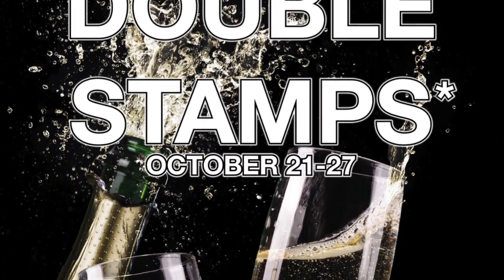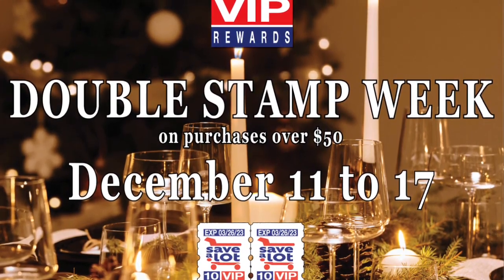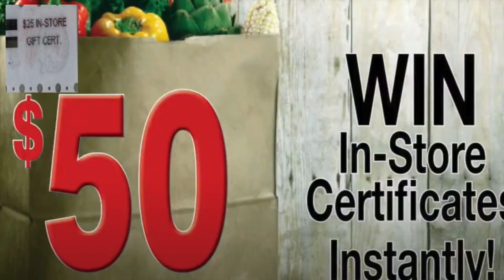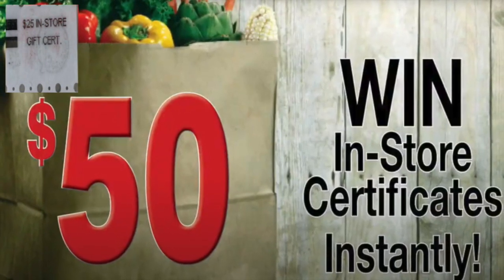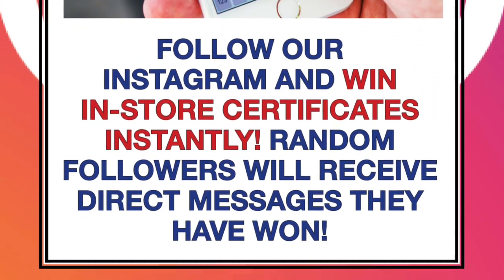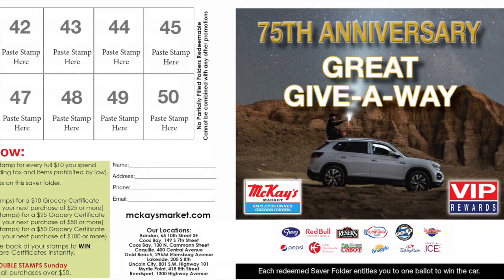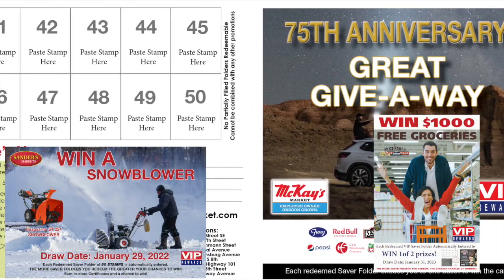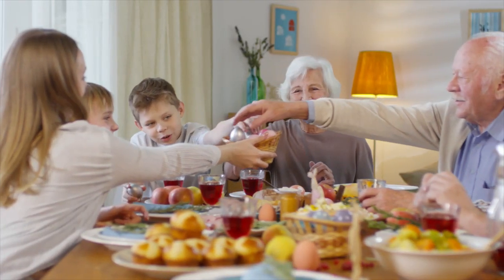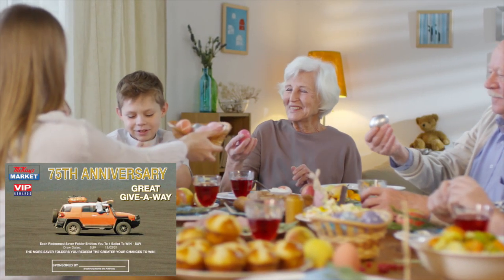You can also feature a double stamp week before a major holiday to secure more holiday sales. Generate excitement by offering instant wins on the back of the stamps — you control the budget and all winning coils are marked. Customers who join your Instagram or Facebook can win certificates instantly through direct message to encourage followers. You could also feature draws from redeemed saver folders tying to sales — the more saver folders you redeem, the greater your chances of winning. We can incorporate special advertising opportunities on point of sale or saver folders for vendor participation in these prizes.